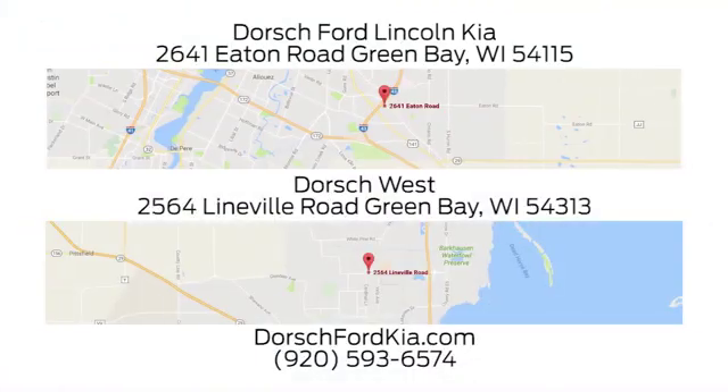Dorsch Ford Lincoln Kia — we have two convenient locations in Green Bay and look forward to serving you.